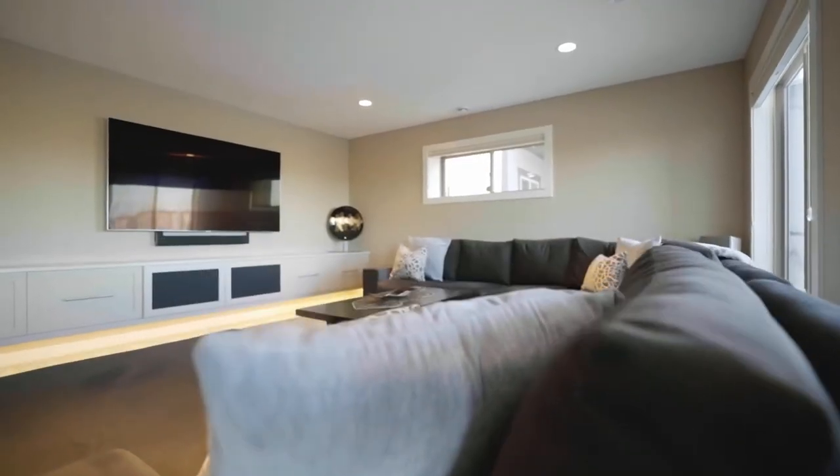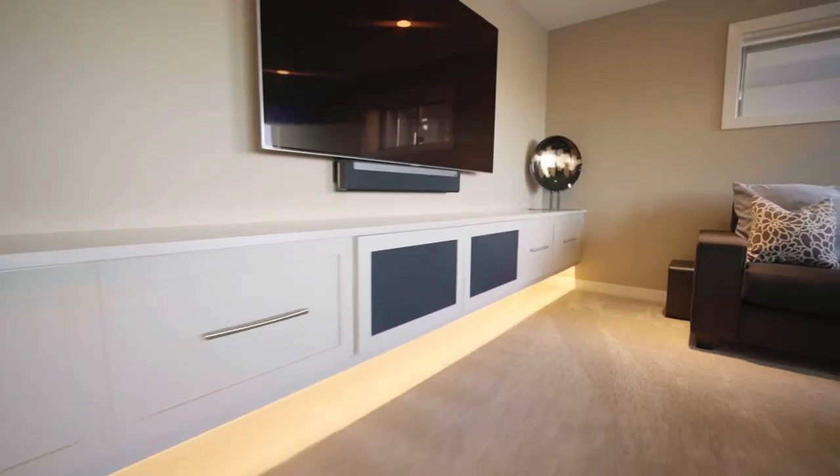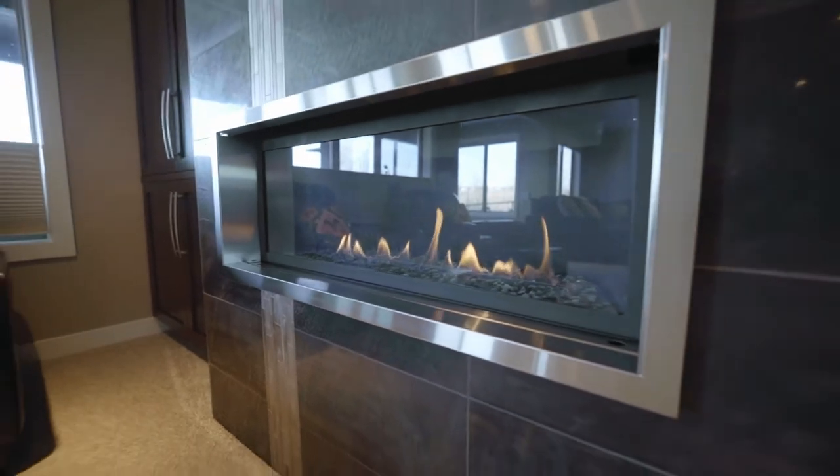The walk-out basement is definitely the place you want to be after a long day of work or kicking back on the weekend, watching a movie or watching the game or just sitting by the fire and reading a book.